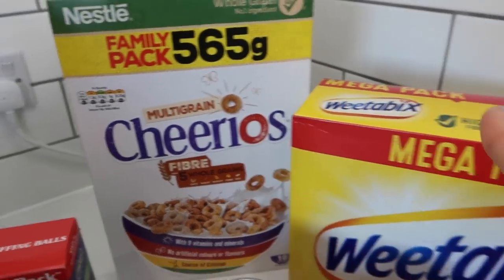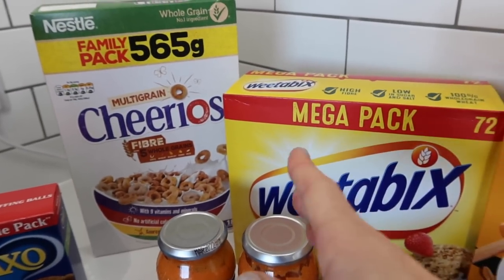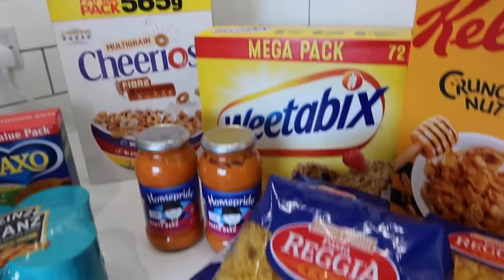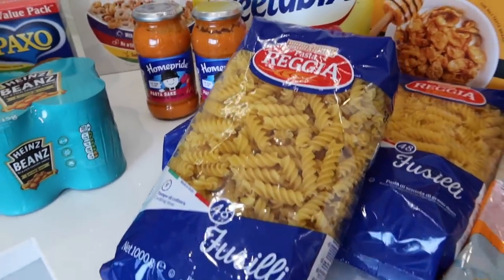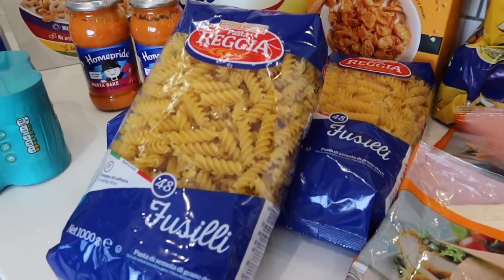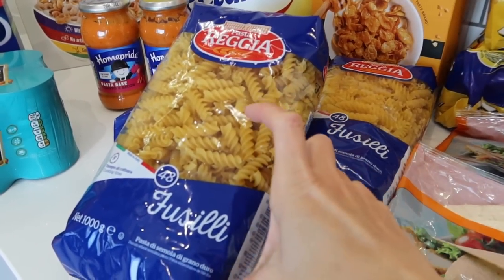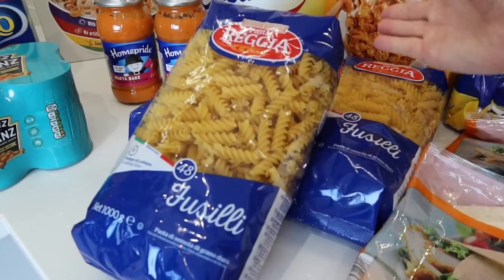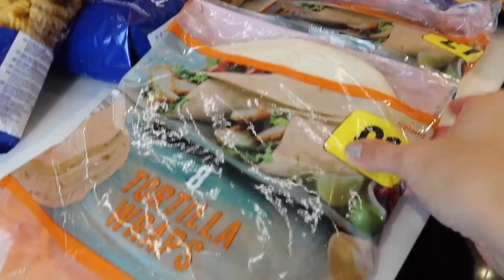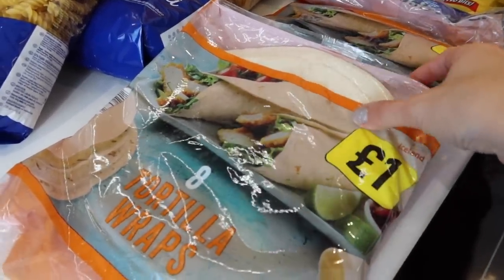Then some cereal — we've got Cheerios, Weetabix and Crunchy Nut. We're just going into our backup boxes; I always have one to use and one as a backup. Pasta — we're running really low. We've gone through so much of it recently. I bought three bags but I thought they were a smaller size — as it happens they're a bigger size, but as a family of six I'd rather have it too big than too small. We eat a lot of pasta.